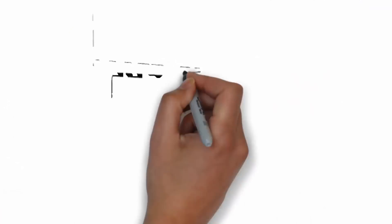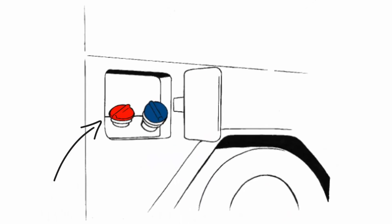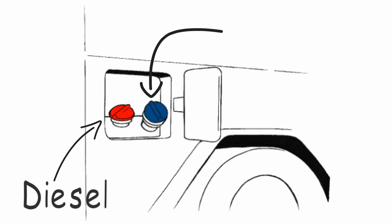Separate tank — be aware, never put AdBlue in your diesel tank. There will always be a separate AdBlue tank in your vehicle.